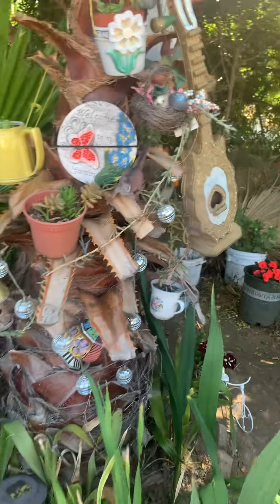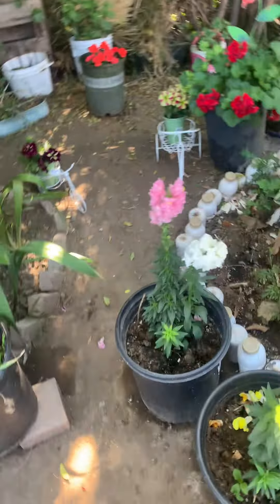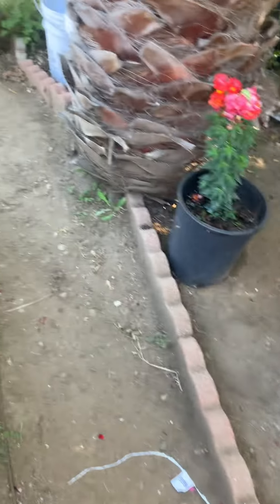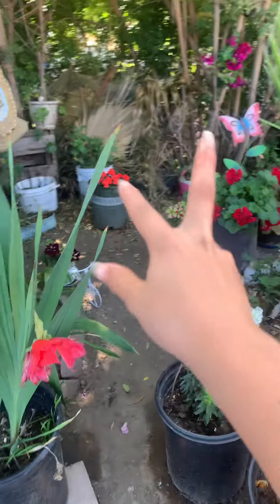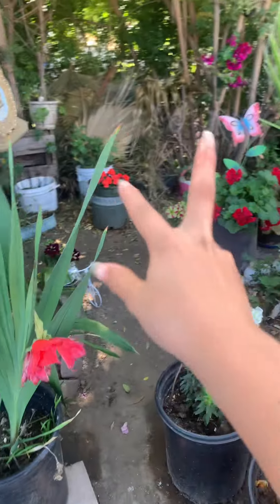Then we come here. It says 'Ruska's Garden' on it, and it has these decorations — really cute, it's giving a vibe. It even has like an air freshener on there. I don't usually see those for cars, but it's cute.